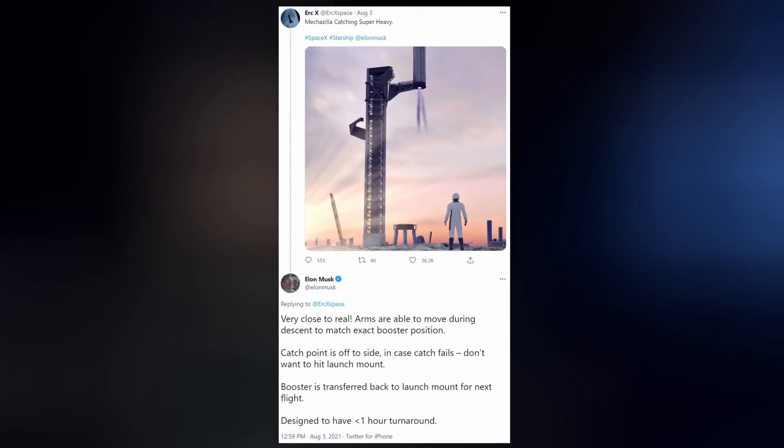Elon gave us more insights on what future booster catches could look like when responding to Starship artist Eric X's animation. He noted it was very close to real: arms are able to move during descent to match the exact booster position, the catch point is off to the side in case the catch fails so it doesn't hit the launch mount, the booster is then transferred back to the launch mount for the next flight, and it's designed to have less than an hour turnaround.